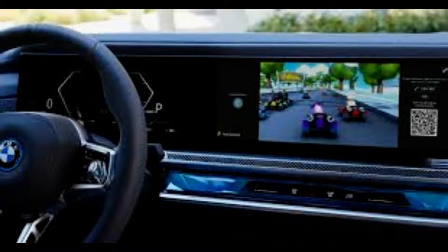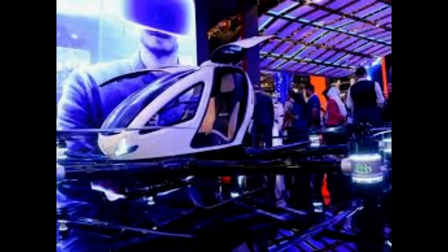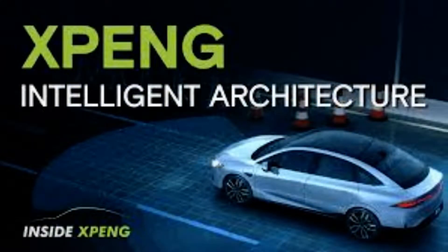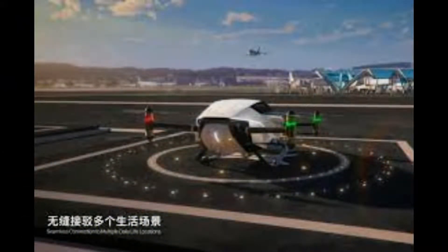Weight: 560 kg. Size: 16.3 ft by 15.7 ft. Seats: 2 passengers, weighing no more than 16 stone each. Max flight time: 35 minutes. Max speed: 81 mph. Cost: similar to a luxury car, like a Bentley or Rolls-Royce. Available: expected to be 2025. Material: carbon fiber frame. Propellers: 8.2 on each four corners. Power: four independent battery packs.